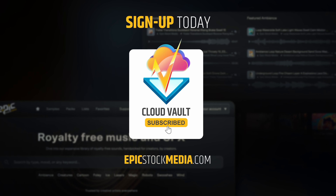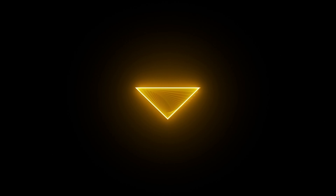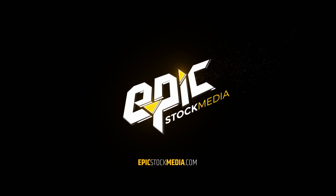All the endless possibilities. CloudVault. Sign up today at epicstarkmedia.com.